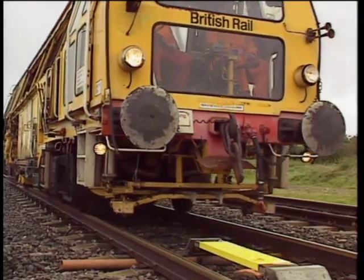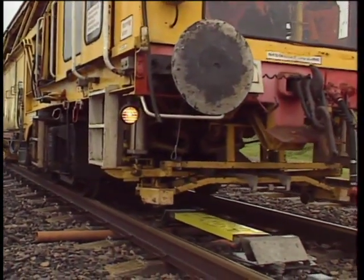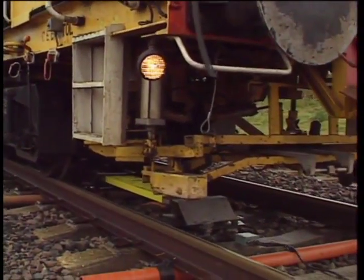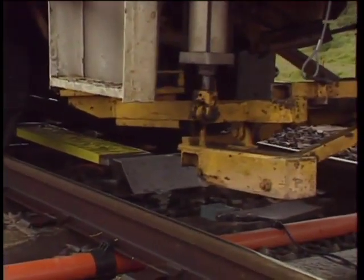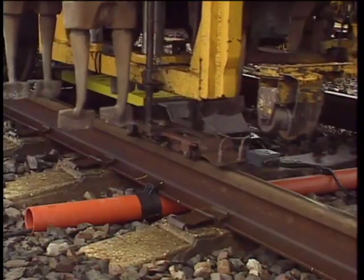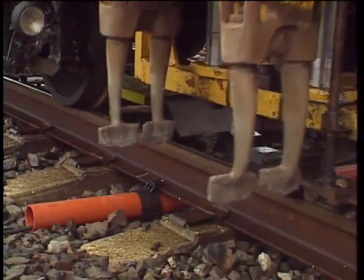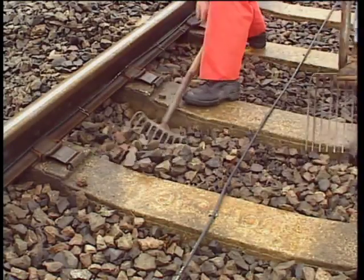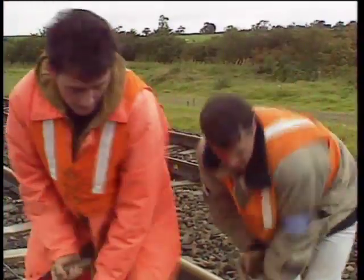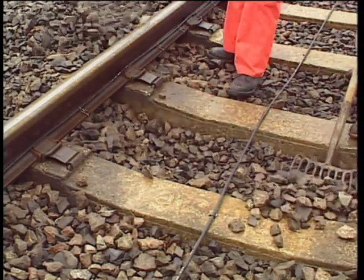Tamping and lining machines can operate over beacons and cable loops. The tamping tines and roller rail lifting clamps will not interfere with the ATP installation, providing track movement is limited to a maximum of 25 millimetres. Where we need to open out cribs for wet spot treatment, or to pack by hand, this work can also be done without disturbing the ATP installation. However, take care not to damage the cable, particularly in the centre of the forefoot.